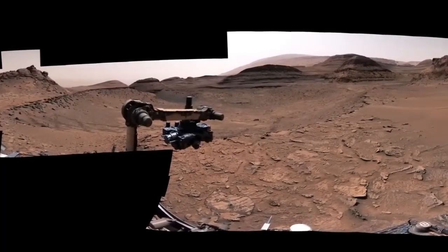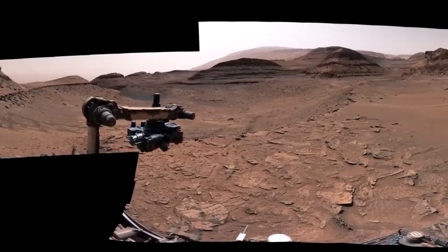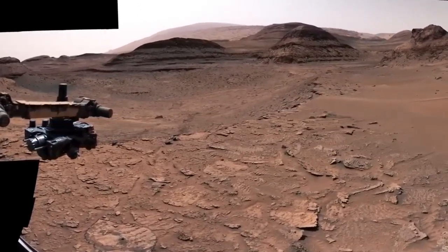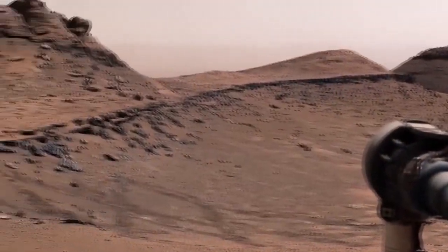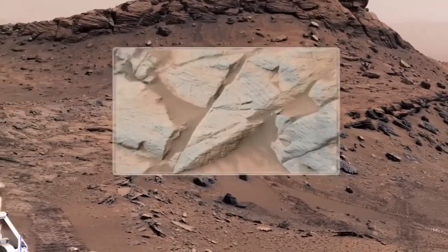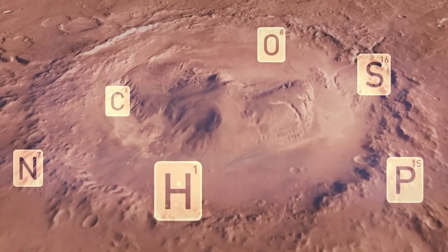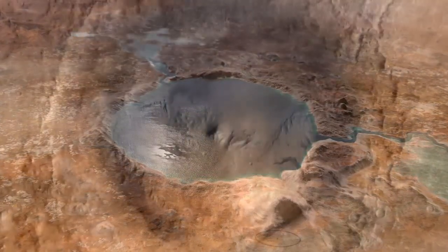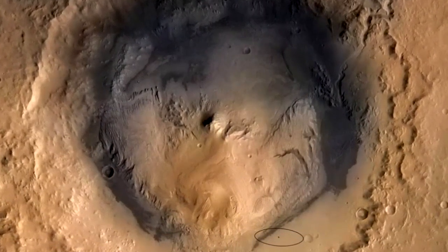Among the latest discoveries by the veteran rover are rippled rock textures indicating the existence of ancient lakes. When Curiosity reached the sulfate-bearing rock unit in the vicinity of Mount Sharp, researchers initially thought they had seen the last evidence of lakes in this area of Mars, as the rock layers were formed in drier conditions than regions studied earlier. However, it is believed that sulfates — salty minerals — were left behind when the water dried up completely. Billions of years ago, waves on a shallow lake disturbed the sediment at its bottom, which over time formed into stone with a texture that is the clearest evidence of waves and water ever discovered by Curiosity.